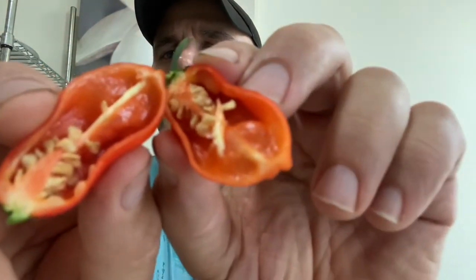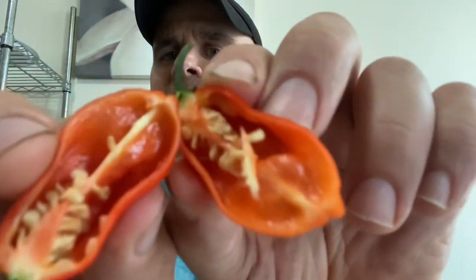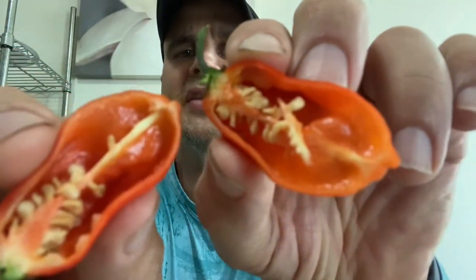500,000 Scoville shouldn't be any kind of a problem, but wow it smells really nice. It actually reminds me a bit of our ajica chucha, which are really really flavorful. It's got a really fruity smell to it that reminds me of the ajica chucha.